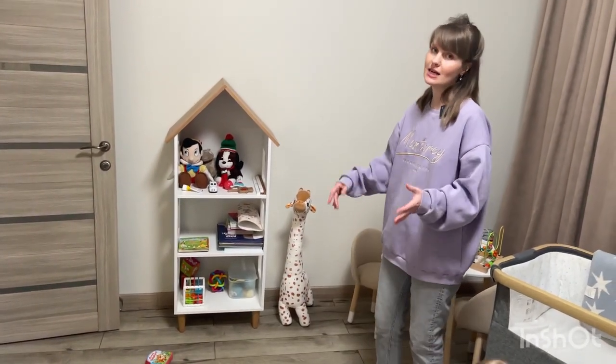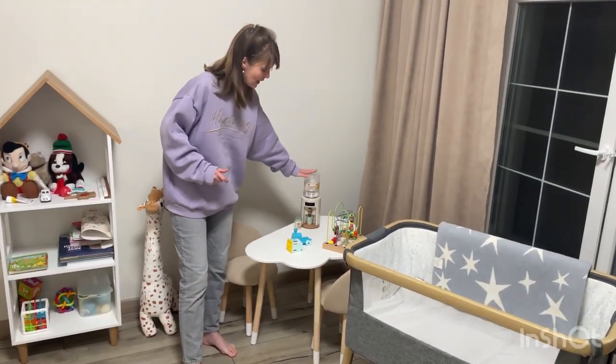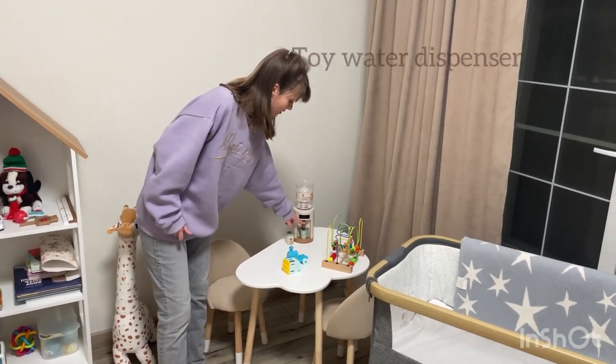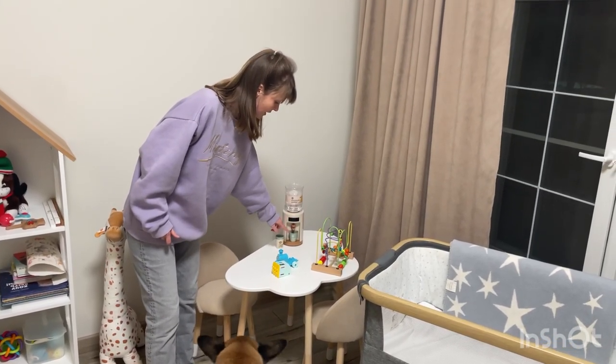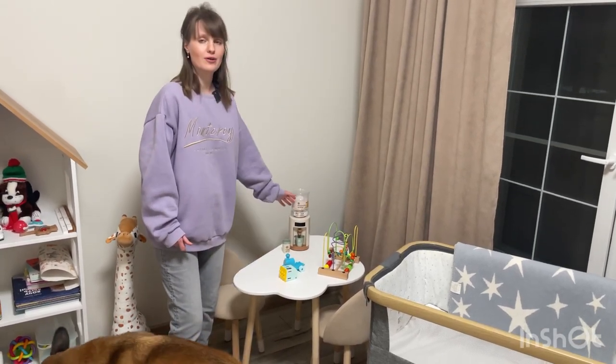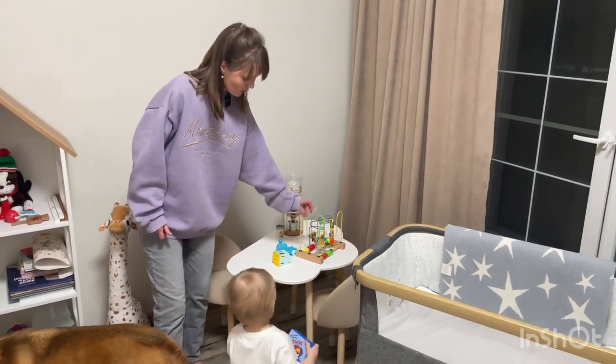This is a water dispenser. We push this button and there is water in the plastic glass. It's also very convenient to have in a baby's room.